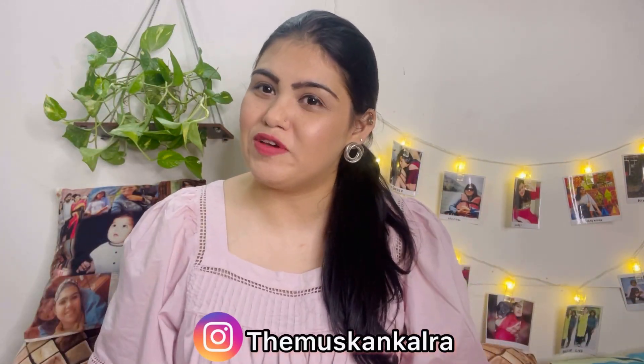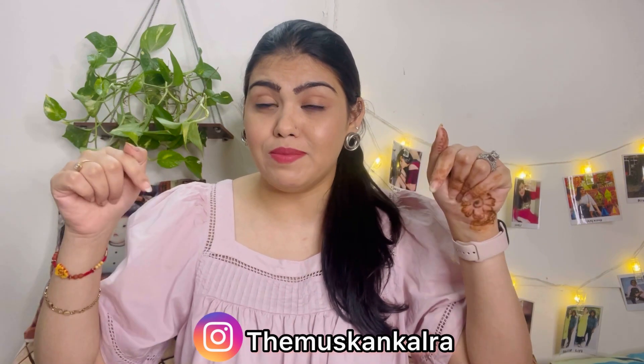Hi guys, welcome or welcome back to my channel. I am Uskan Karda. If you guys are seeing my face for the first time, do consider subscribing and hit the bell icon so that whenever there is a new video, you'll get the first notification.